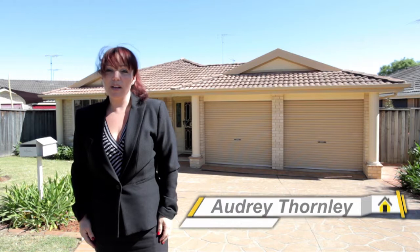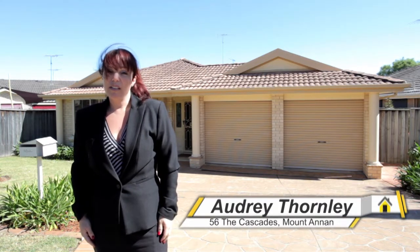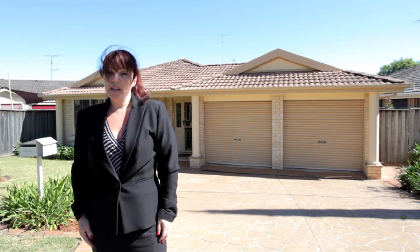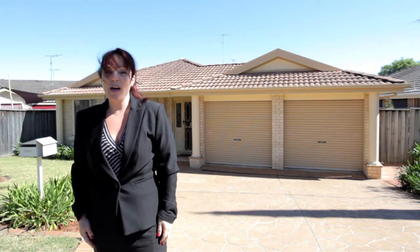Hi, I'm Audrey from Ray White MacArthur Group and welcome to 56 The Cascades, Mount Annan. This well-presented family home offers a unique floor plan in that it incorporates space and also possibilities. So let's go inside and we'll have a look.